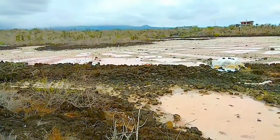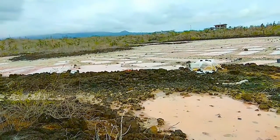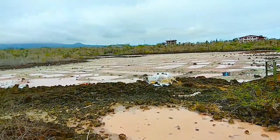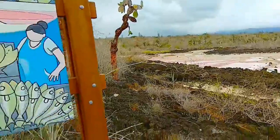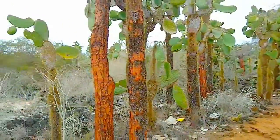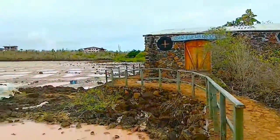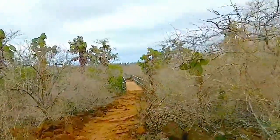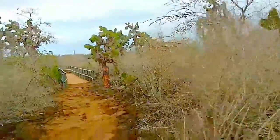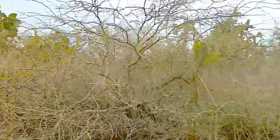So these are the salt marshes. They are connected to the sea. The salted fish here. This place looks so dry — it seems like the desert, with cactus and dry branches. Wow.